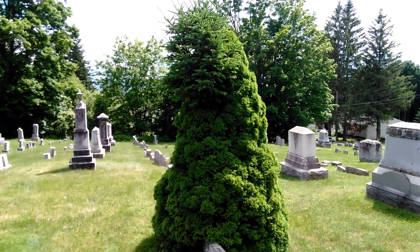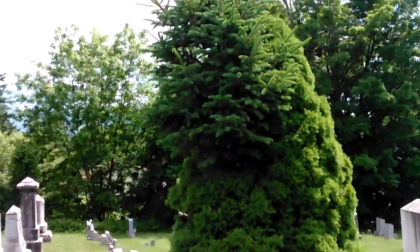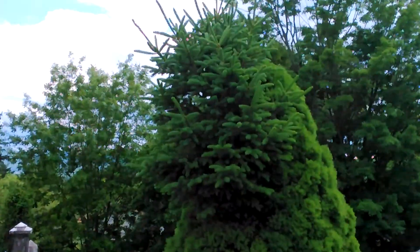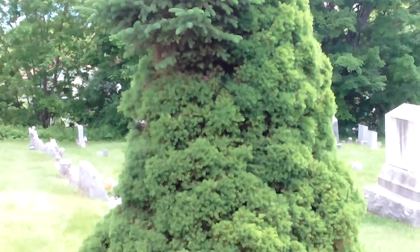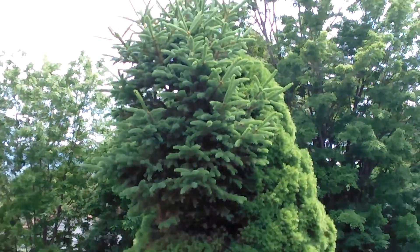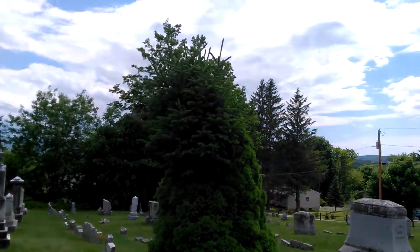I'm over here in the cemetery and I'm driving by and I saw this bush. Look at the bush — it's got a regular pine tree growing out of it. I can get it to focus on them. Look at the bush, but then it's got a tree coming out of the top of it like it was grafted or something. Just wanted to show you that.